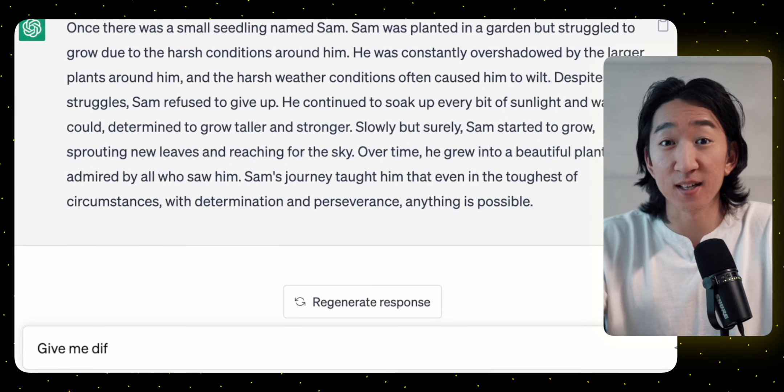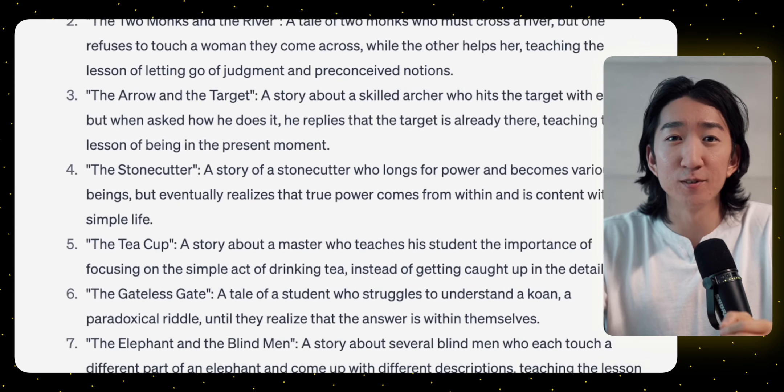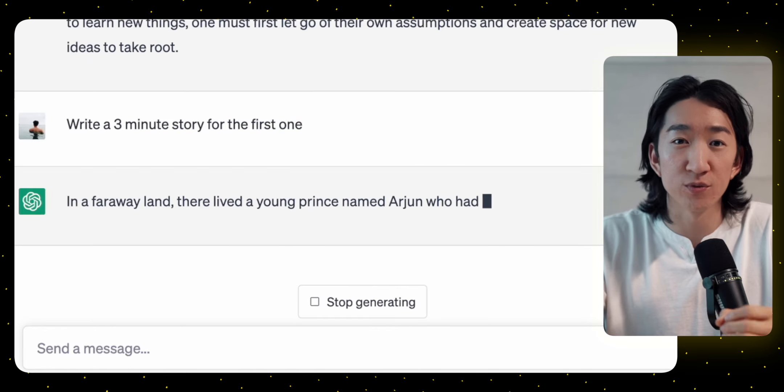Now, pay attention to this next part because I'm going to help you create the video entirely with AI, combining my past YouTube strategy with it. We head over to ChatGPT and I ask: give me Zen story ideas. Immediately, it gives me 10 story ideas. Then I ask it to give me a one-minute story and a three-minute story for the first idea. Bear with me for a moment because I'm going to tell you why I generated two stories for one idea.